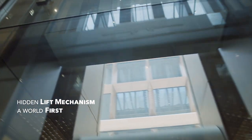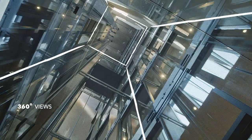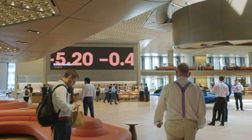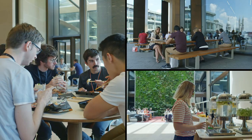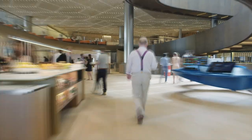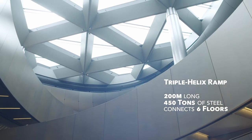The glass lifts give uninterrupted views through the building and of the city. Arriving at level six — for me, the pantry is the heart of the building, and that's not just because it's bursting with healthy food and snacks. The space was engineered to make the most of the amazing view of St. Paul's Cathedral. The pantry is more than just a canteen.